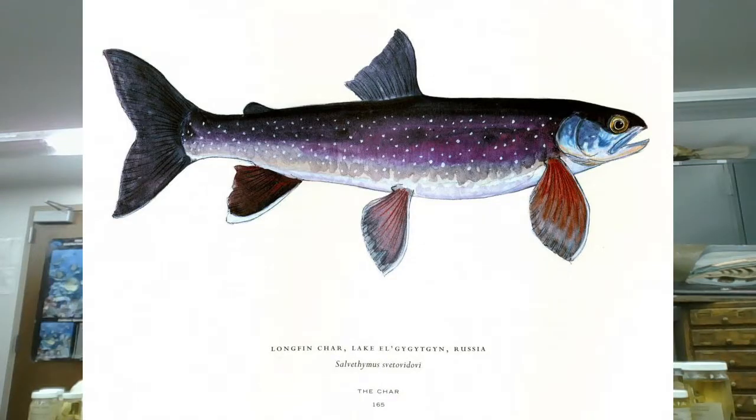This closely related longfin char — Nile Perch — lives in a crater lake in a remote region in Siberia that was created by a meteor.